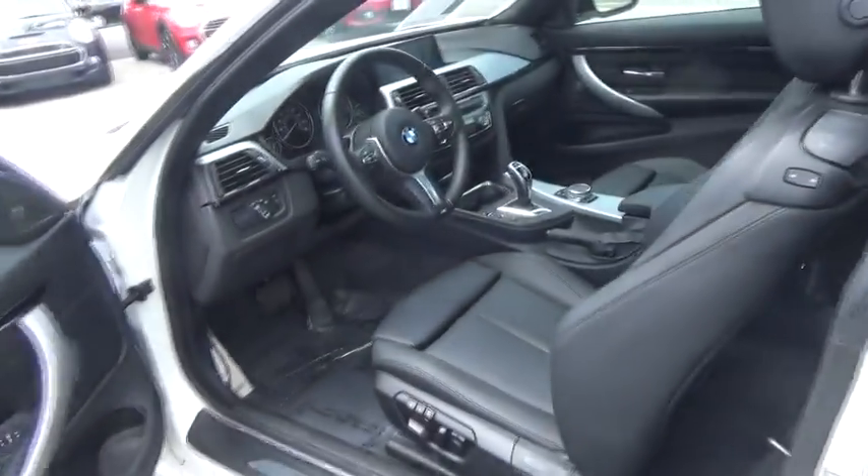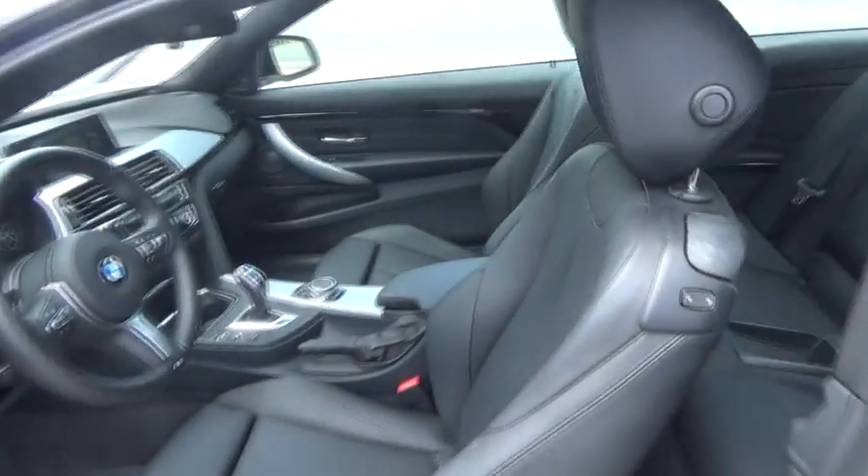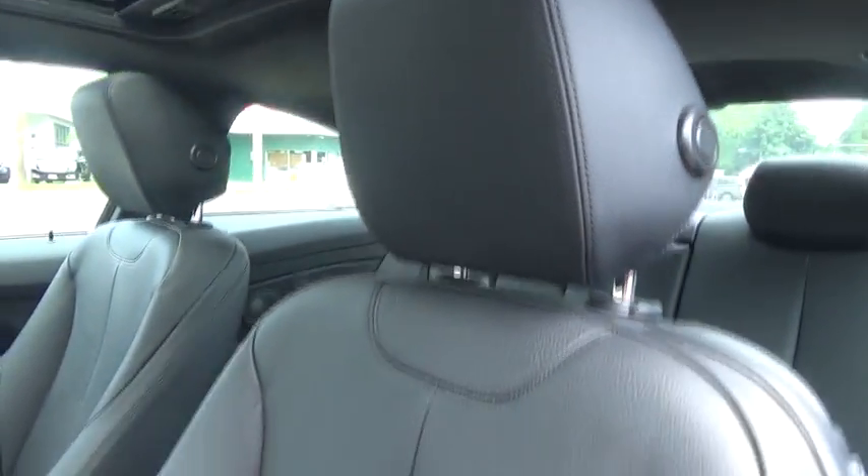Adjustable steering wheel, aluminum wheels, keyless start, cruise control, auto-dimming rear-view mirror, floor mats, four-wheel disc brakes, AM-FM stereo radio, universal garage door opener.